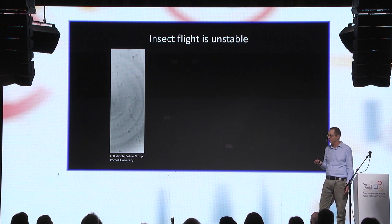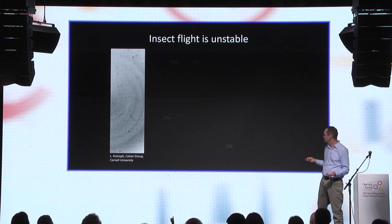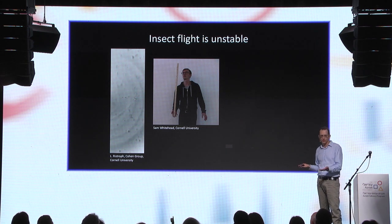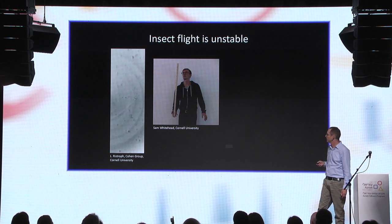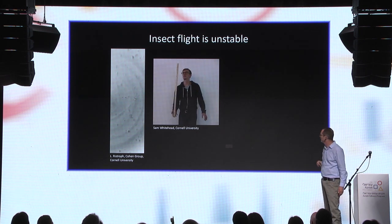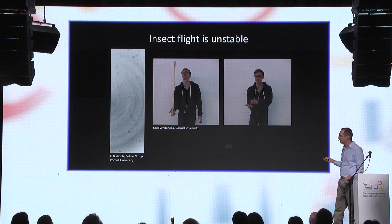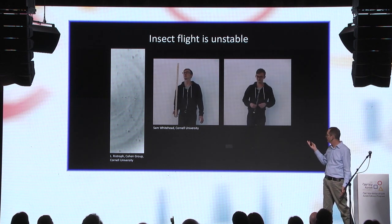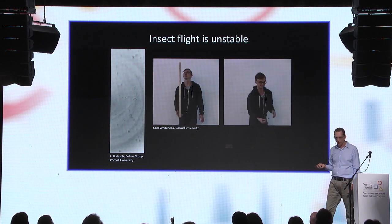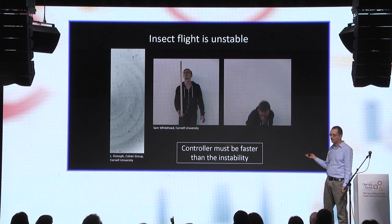So how do we control an unstable system? We need a feedback controller that measures the state of the system and responds accordingly to correct it. My friend Sam has a long stick and wants to balance it — if he does nothing, it falls down because it's an unstable system. But Sam has a control system: he can measure the position of the stick and move his hand to balance it. But when Sam tries to balance a small pen, he just can't do it. His response time remains the same, but the instability time — the time for the stick to fall — is now much shorter. To control an unstable system, you need a feedback controller that is fast enough, or faster than the instability you want to control.